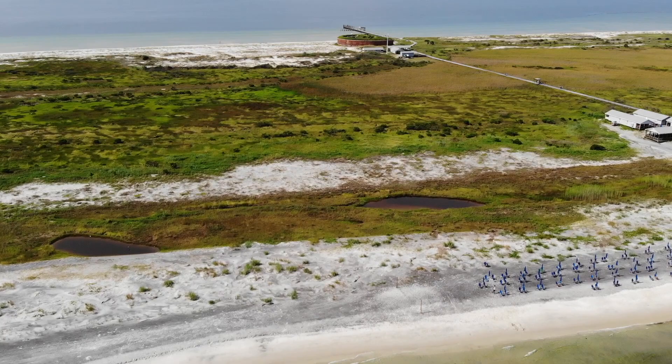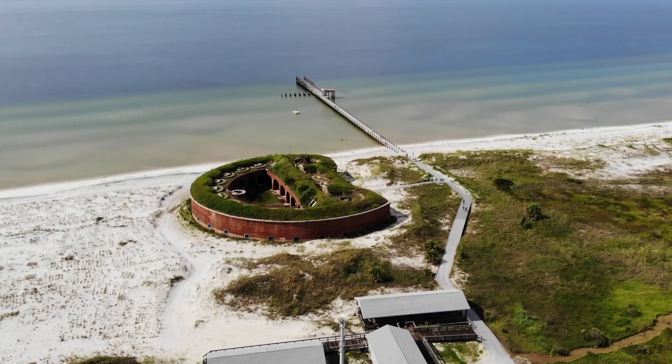But look at all of this sand. Lots of sand, very flat water — still very, very flat, this island.